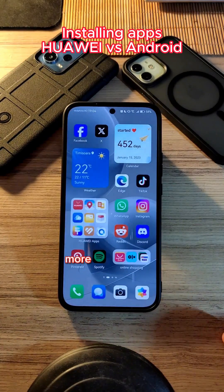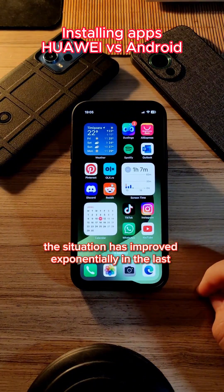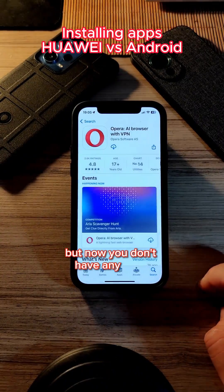So is installing apps on Huawei phones more difficult? No, the situation has improved exponentially in the last years. In the beginning it was pretty hard to get apps, but now you don't have any issue.